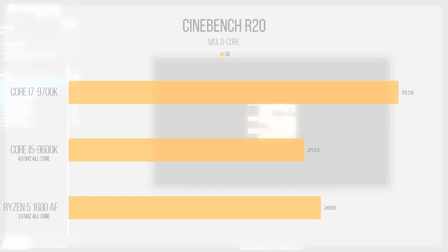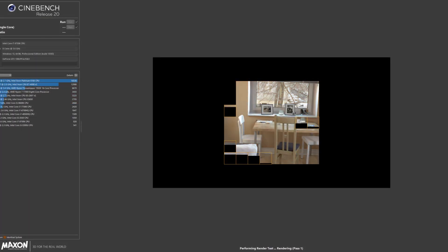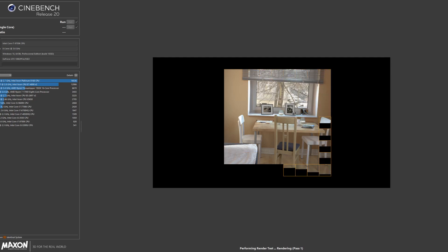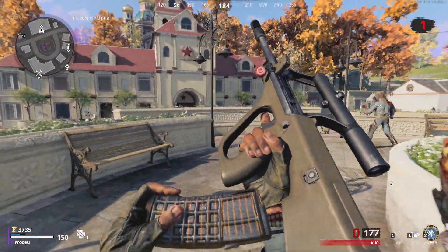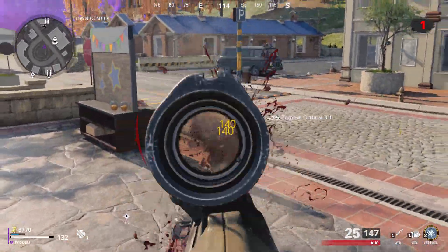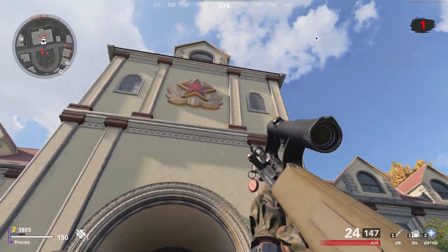Moving into Cinebench R20, the i7-9700K scored an all-core of 3516 and a single core of 466, giving us an all-core scaling ratio of roughly 755%. While in a perfect world that number should be equivalent to the number of cores on die times 100, in real-world performance you're never going to see perfect scaling no matter how many cores you have. That's actually a planned video topic so I won't go into detail here — moving on to the CPU bench.